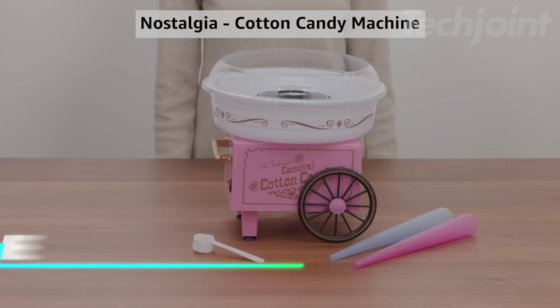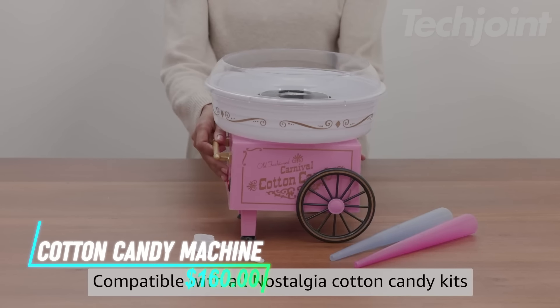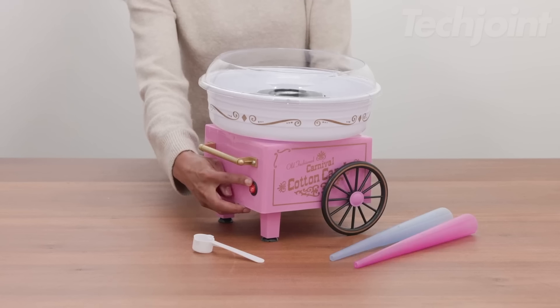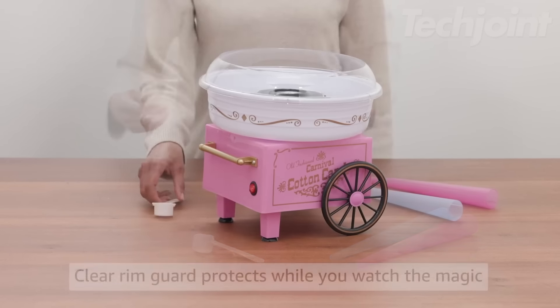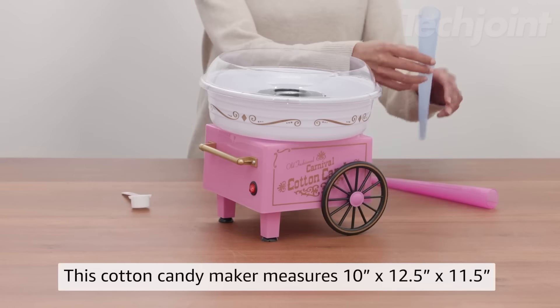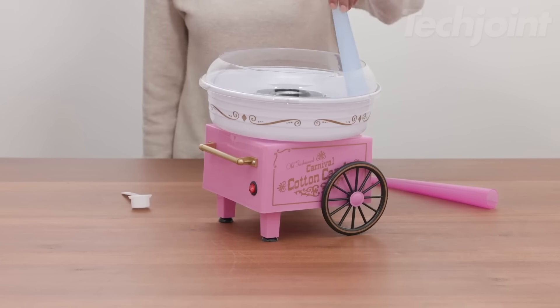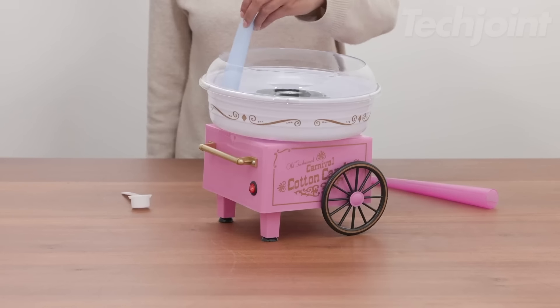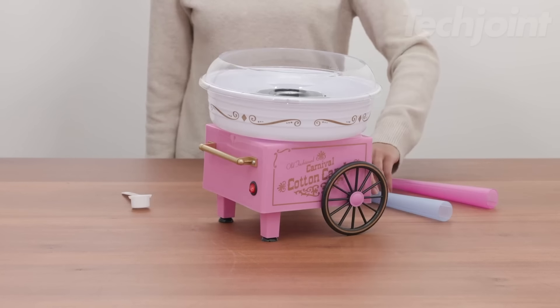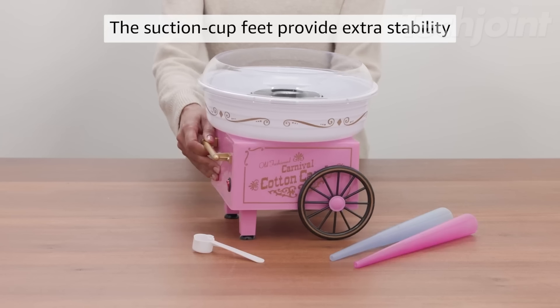This is a cotton candy machine that brings the fun of the carnival right to your kitchen. It's easy to use — just warm it up, add your favorite flossing sugar or hard candy, and watch as it spins out fresh cotton candy in minutes. The machine comes with handy accessories like reusable cones and a sugar scoop to get you started. Its compact design makes it a perfect fit for any countertop, and the suction cup feet keep it stable while you create your sweet treats.